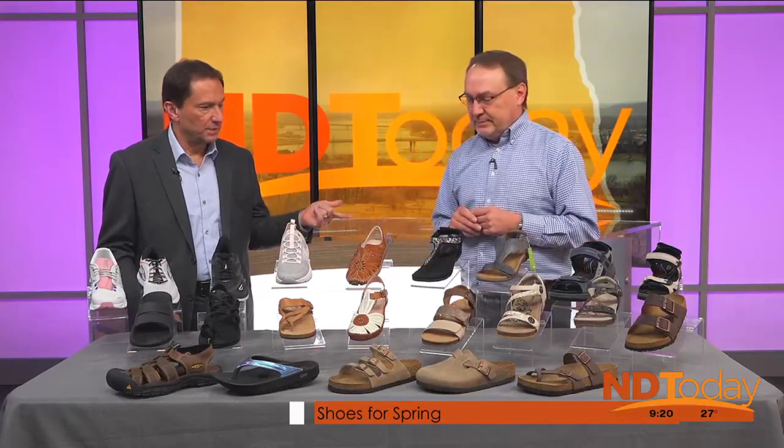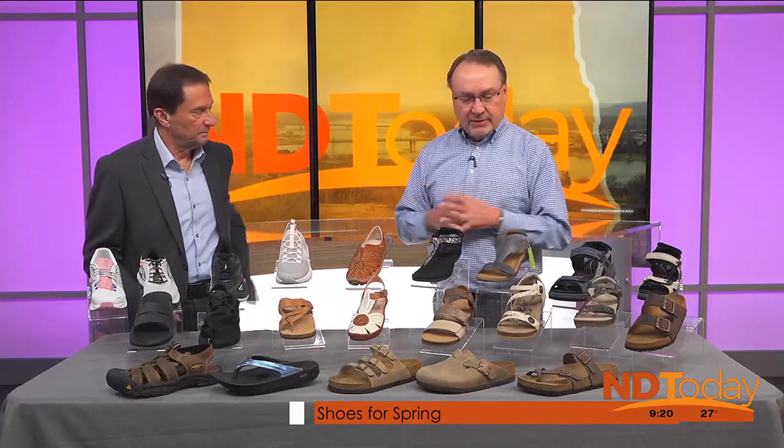You guys probably move a lot of these because they're comfortable and you can dress them up or dress them down. Absolutely, they're very, very popular.